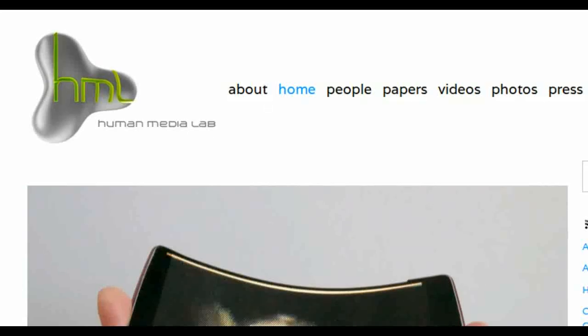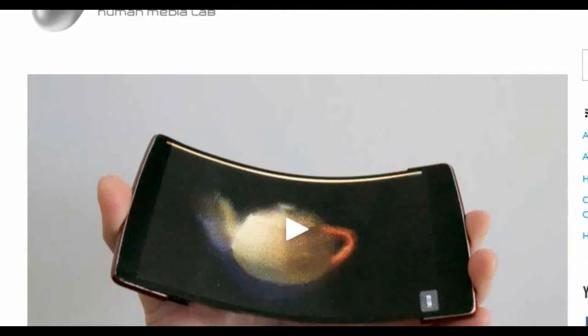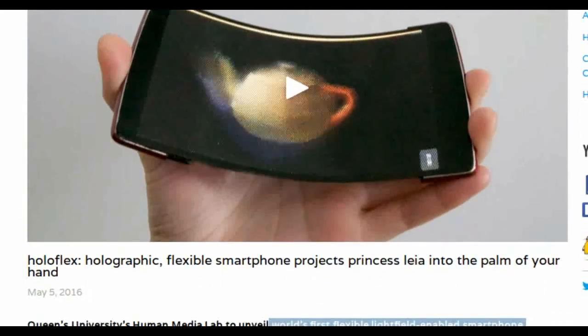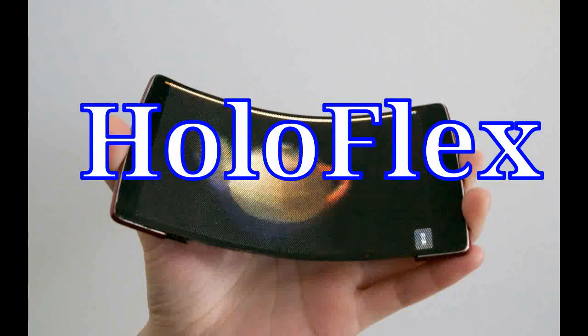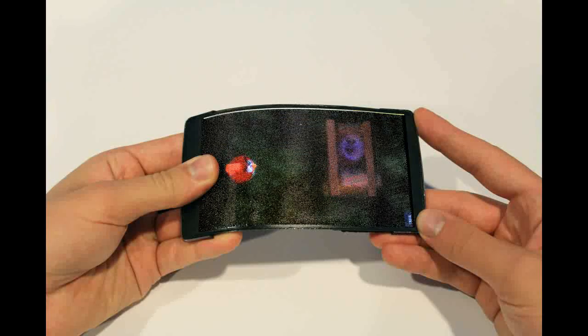Researchers at the Human Media Lab at Queen's University have developed the world's first holographic flexible smartphone. This device is named HoloFlex. It is capable of rendering 3D images with motion parallax and stereoscopy to multiple simultaneous users without requiring head-tracking or glasses.